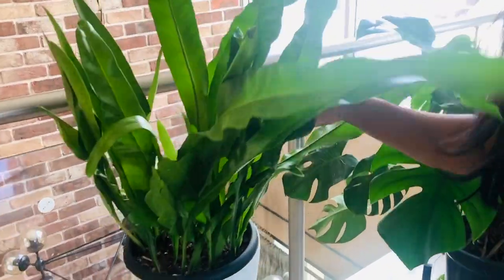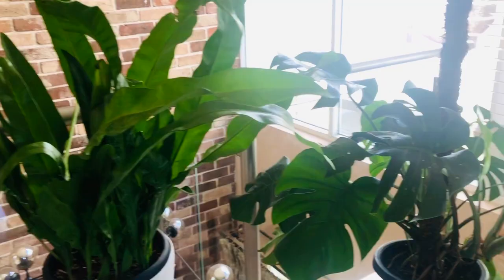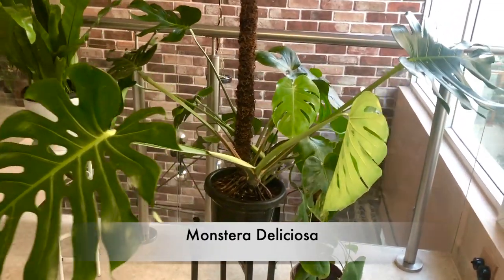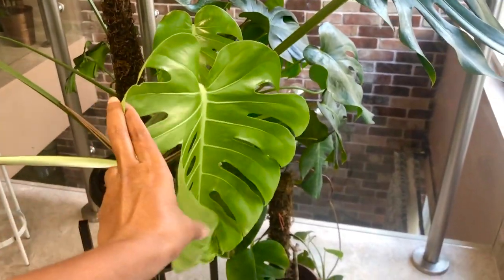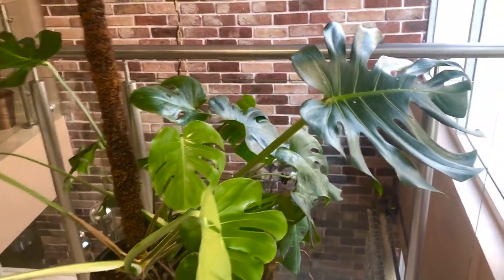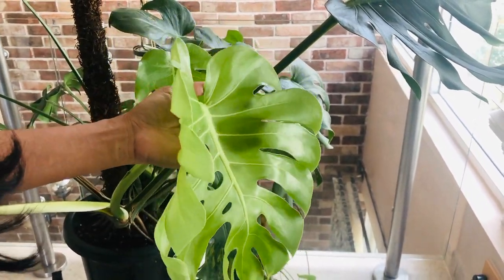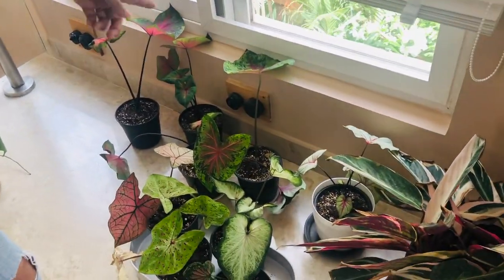This is a plant that's doing okay, and this is my statement plant — this huge Monstera deliciosa. It has grown two new leaves recently, this one and this one. It's beautiful, it's unfurling. It's not as huge as the other one, but it has come out with fenestration, so I'm really happy about it. Over here I have a lot of caladiums.